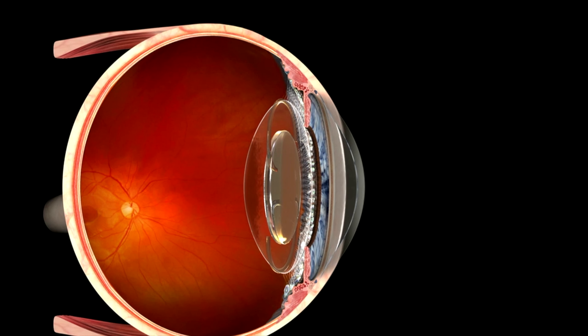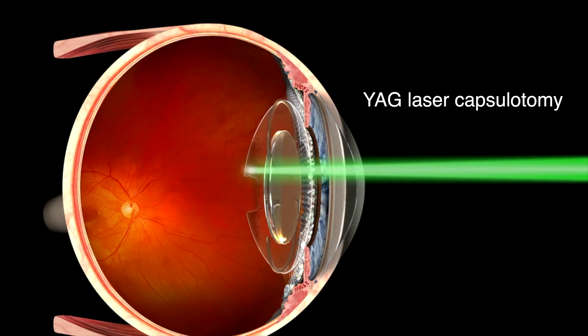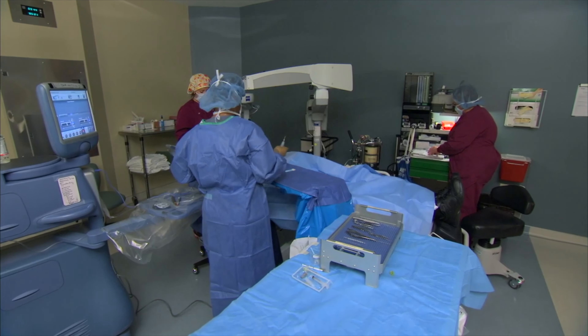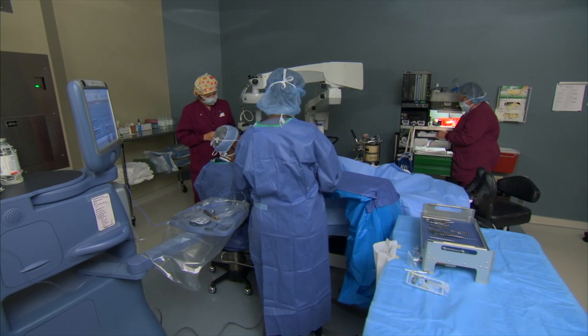This procedure is called YAG laser capsulotomy. You should understand that it is possible that your surgeon may encounter a condition or complication during the surgery that would prevent you from having the type of lens implant that you chose prior to the procedure.